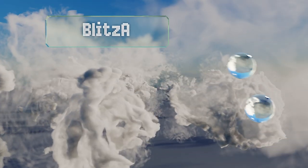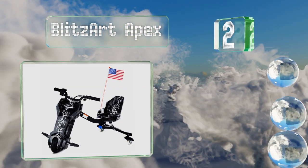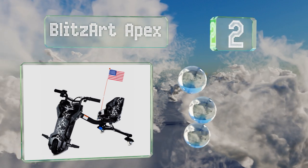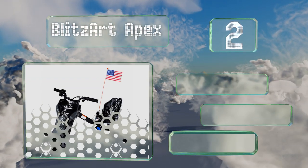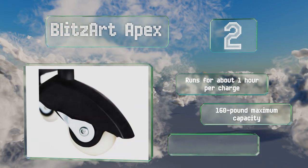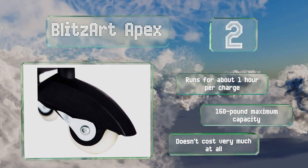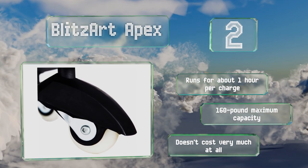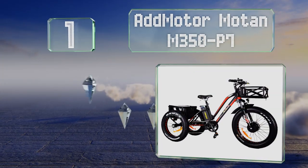At number two, rear swiveling casters make the Blitzart Apex great for drifting and spinning even on rough pavement. It tops out at 10 miles per hour thanks to a brushless hub motor that doesn't have any chains or shifting gears to risk failing or breaking. It runs for about one hour per charge and has a maximum capacity of 160 pounds, and it doesn't cost very much at all.